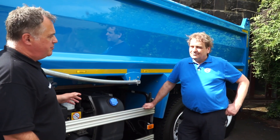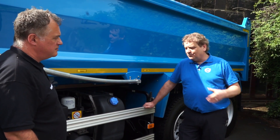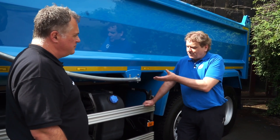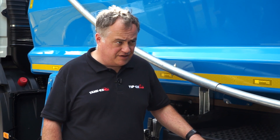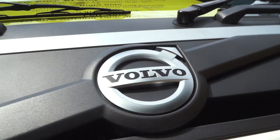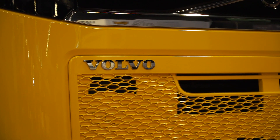So presumably the FM is still available — but how much lighter is it? Yes, the FM is still available, while the FMX tends to address the steel-bodied muckaway segment. There is a choice of two power units, and the key weight saving between the 11-litre and 13-litre is 200 kilograms, which is not to be sniffed at.